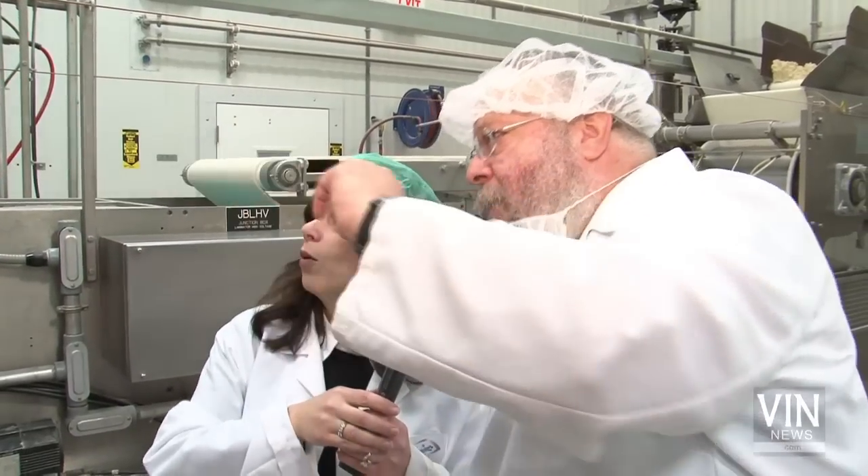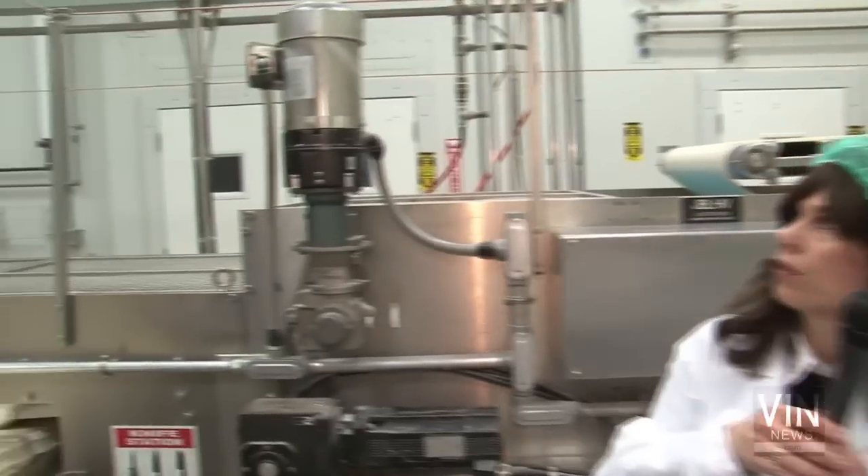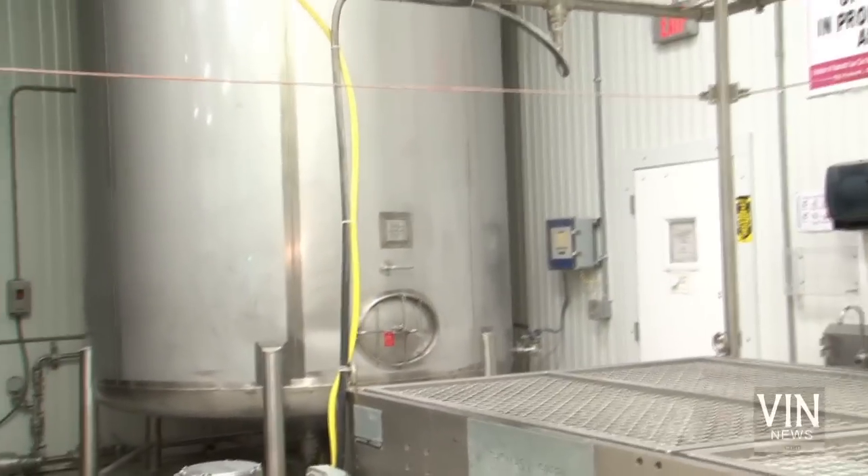These are the Mayim Shelanu tanks. Water sits in here over 24 hours prior to use, to follow the qualifications mentioned in the halacha. How many pounds of flour do you go through in a day? 65,000 pounds — two 10-hour shifts. About 10 million pounds of flour a year in round numbers. Of the 10 million pounds we buy, about six to six and a half million goes into production of kosher for Passover goods, and we also run goods that aren't kosher for Passover — we call them 'daily.'